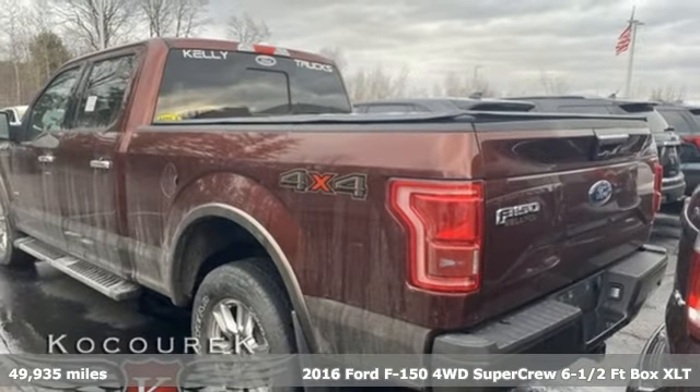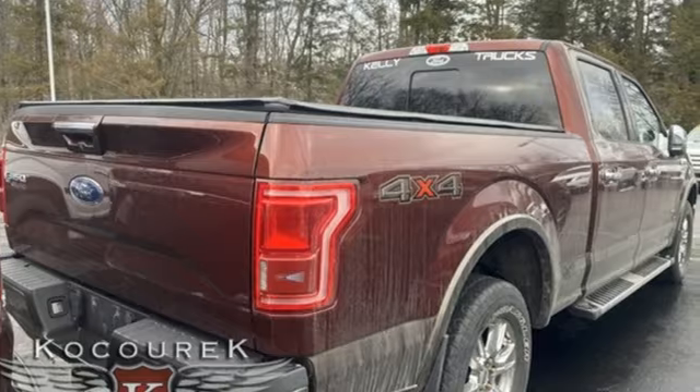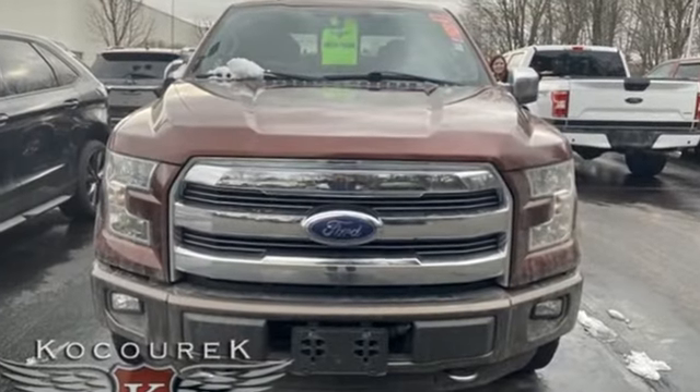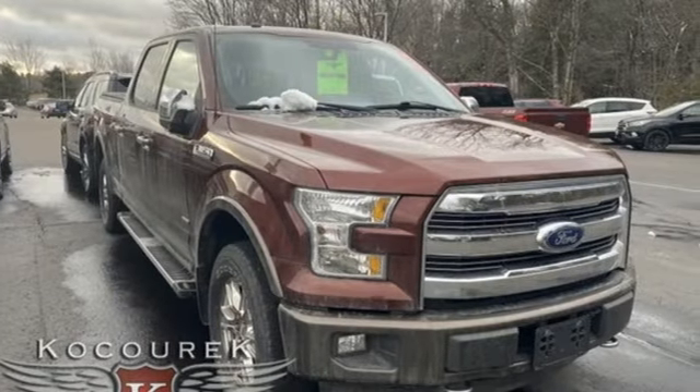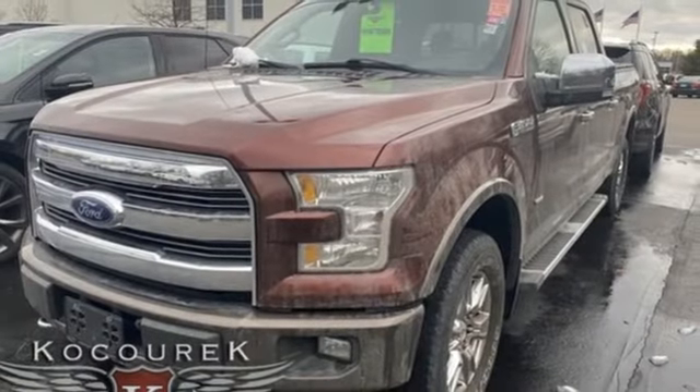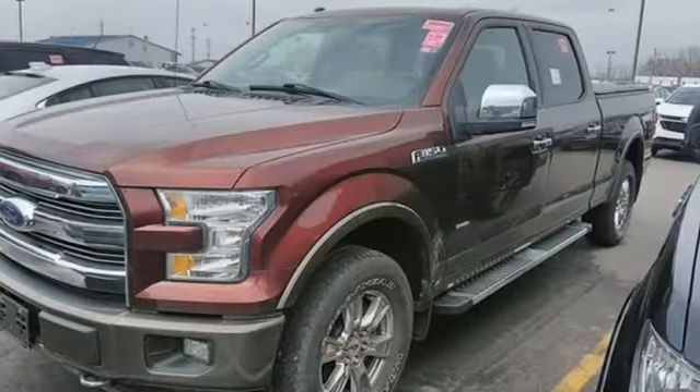It's equipped for all your driving needs and wants. Automatic transmission, four-wheel drive, driver selectable mode, active grille shutters, wireless audio streaming, app link, manual tilting steering column, aluminum wheels, electronic shift on the fly, and V8 engine.